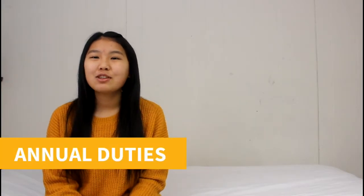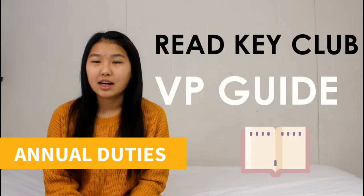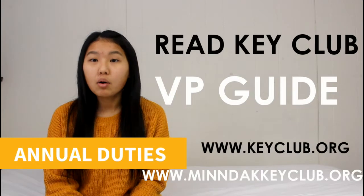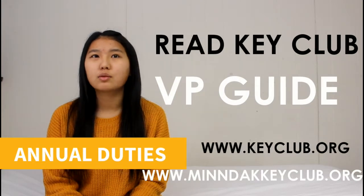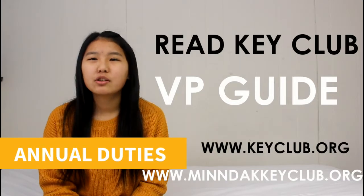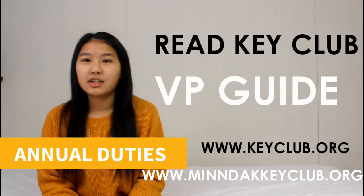Annual duties! An annual duty you have to do as VP is read the Key Club guide on how to be a vice president, which can be found on the Key Club website or the MNDAC website under the resources for a vice president. So always check that out and make sure to read what to do, and any other details not mentioned in this video.